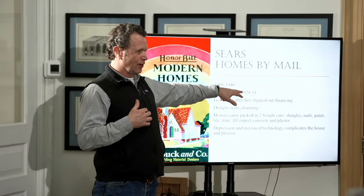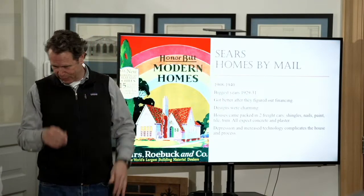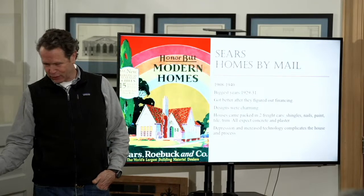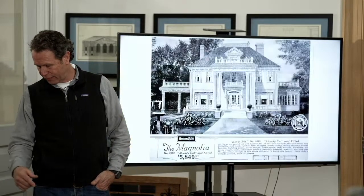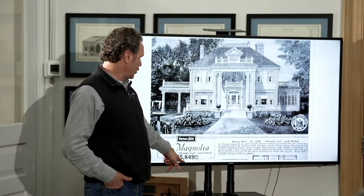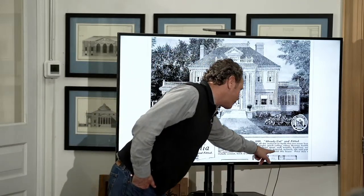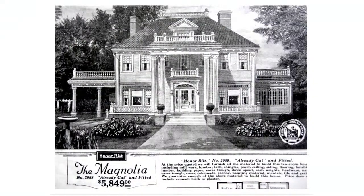Sears actually stopped doing it around 1933 and picked it up again around 1935, then stopped by 1940. The Great Depression really had a tough time on this market. This is the most expensive house, the Magnolia — $5,849. Look at all the things: downspouts, sash weights, hardware, eave trough, casein for plumbing, roofing, painting materials, mantles, tile, grout. It's crazy. But the buyer had to know how to do all of this themselves.